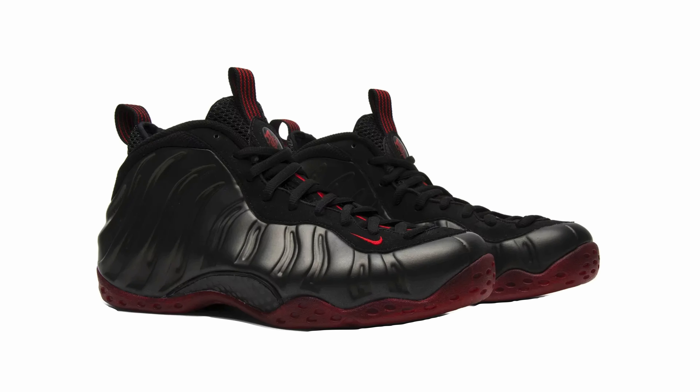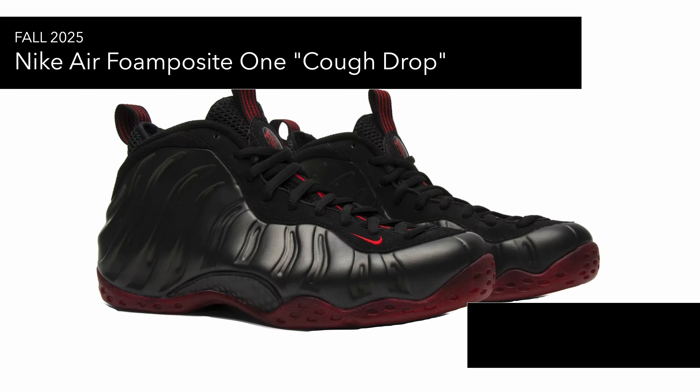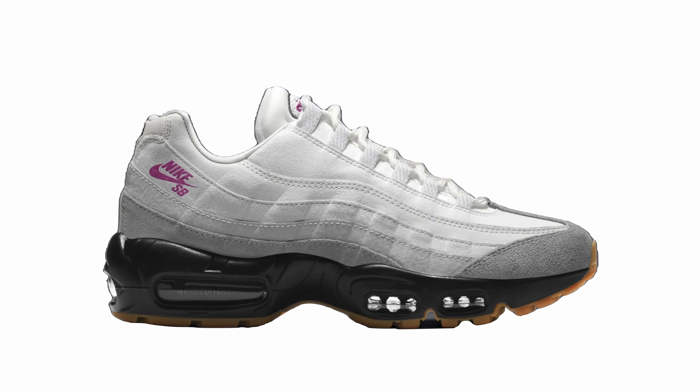Also there's the Nike Air Force 1 'Cough Drop,' which is another returning sneaker. Not mad at it, but it's one of those that just looks like any other Air Force 1 that's released, similar to the all-black pair.